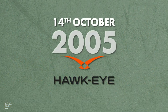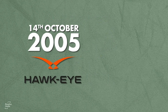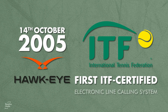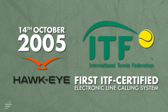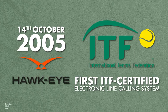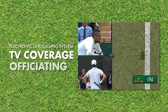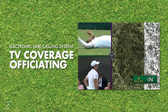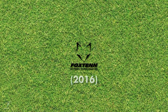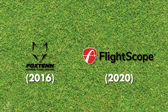On the 14th of October 2005, ball tracking company Hawkeye officially became the first ITF certified electronic line calling system after passing stringent tests at the Arthur Ash Stadium in New York. Electronic line calling has since become a big part of tennis, first as a TV coverage aid, and then on court. Companies such as Fox 10 in 2016 and Flightscope in 2020 have also joined the throng.